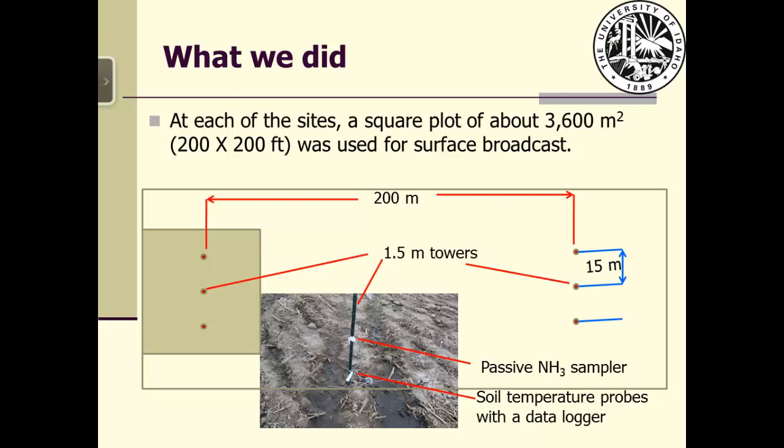The equipment shanks were lifted only when in the designated surface broadcast plot area. After manure application, three towers each one and a half meters high were placed in a north-to-south orientation with 15-meter spacing. The middle tower was placed at the center of the surface broadcast plot. Another three towers were placed in the deep injection field parallel to the first set, approximately 200 meters apart to avoid cross-contamination between the two measurement areas. An additional three towers were placed upwind, north of the site.